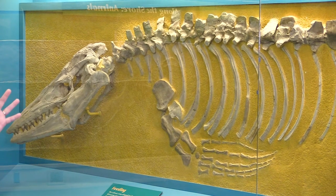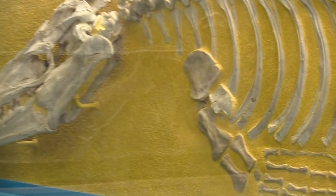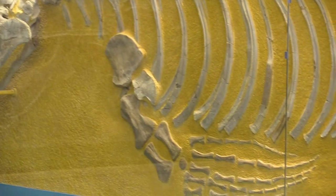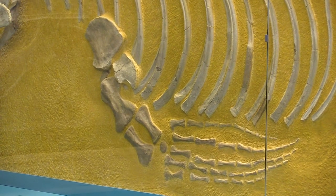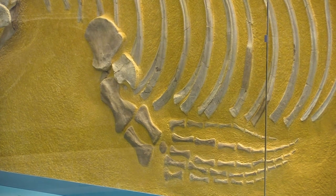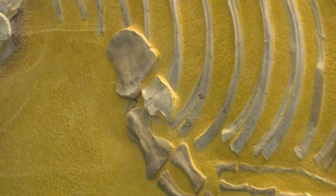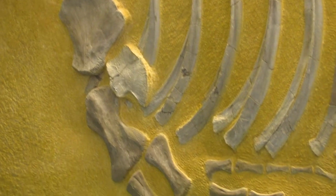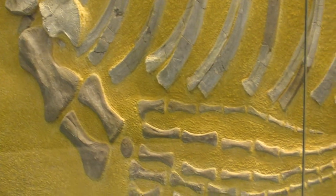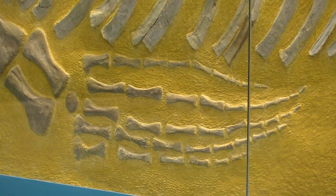Starting at the snout and moving to the tail, we can look at things like the shoulder girdles — where the arms attach to the rest of the body — as well as the pelvic girdles. Though we see these big hands that are very crocodilian-like, what we see is that their shoulders and their hips are actually kind of small. We don't have these huge bones that are going to be supporting weight, so we know that these animals probably weren't spending much time crawling around on land, and probably weren't using their limbs to help propel them or help them swim.